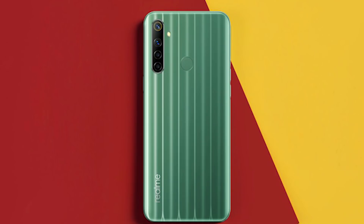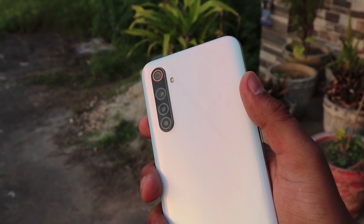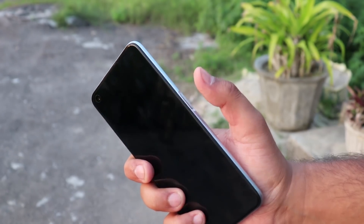On the camera, NARZO 10 has a 48 megapixel quad camera setup. realme 6 has a 64 megapixel camera which is very good — I have seen the photography and the photos are excellent. I will put all the links below so you can check out the realme 6 camera samples.